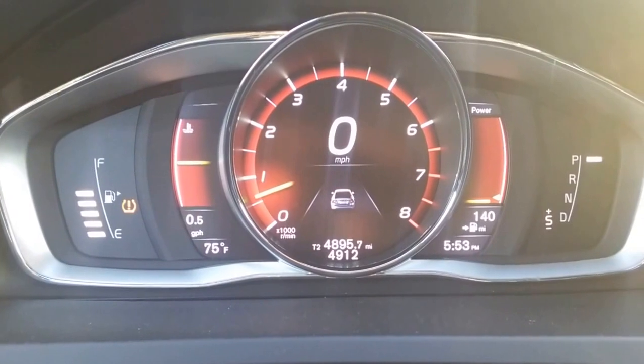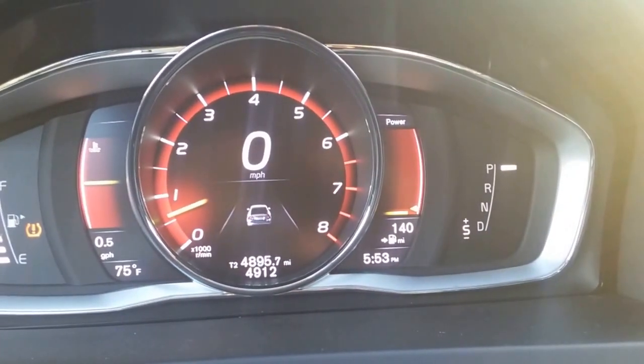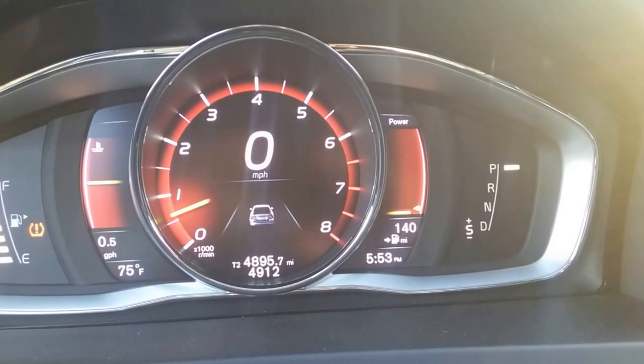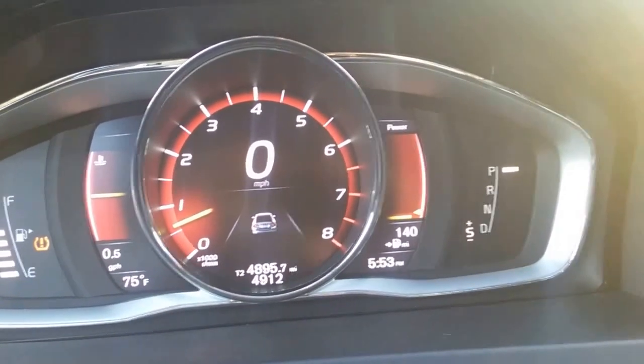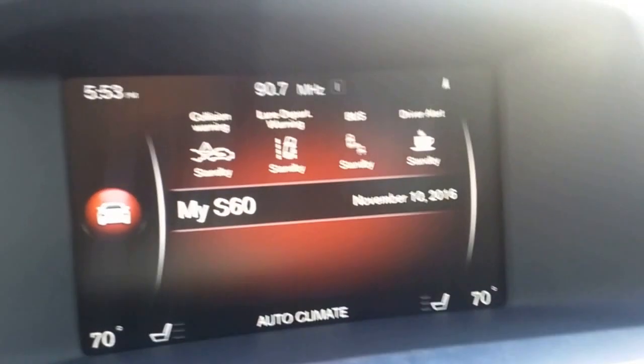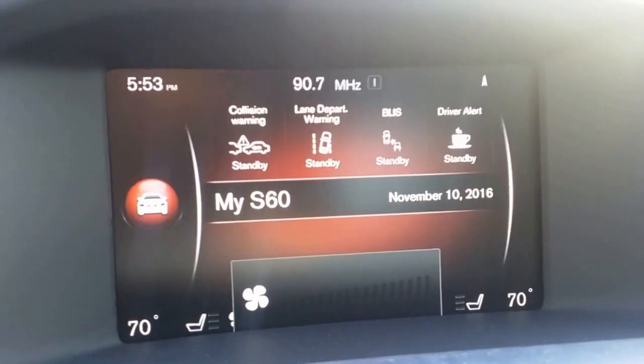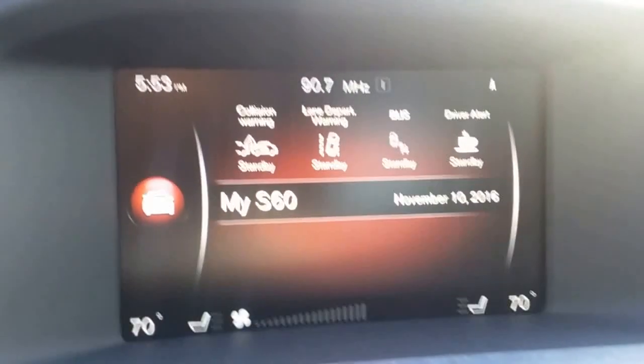Fog lights are on — let me turn that off. It has just under 49,000 miles. Here's your collision warning, lane departure warning, blind spot monitoring, and driver alert.